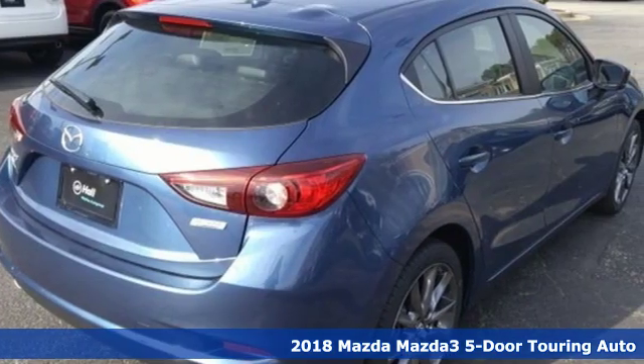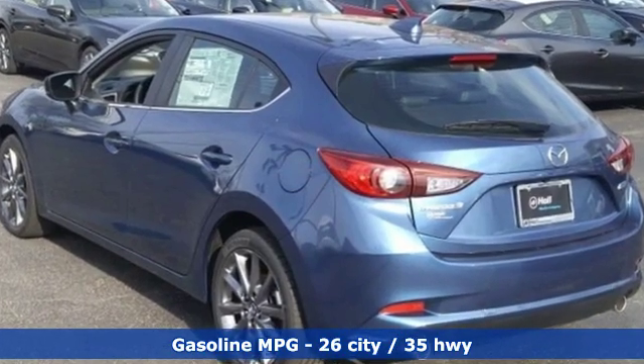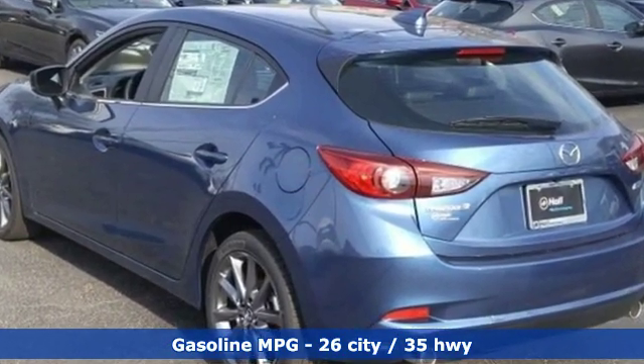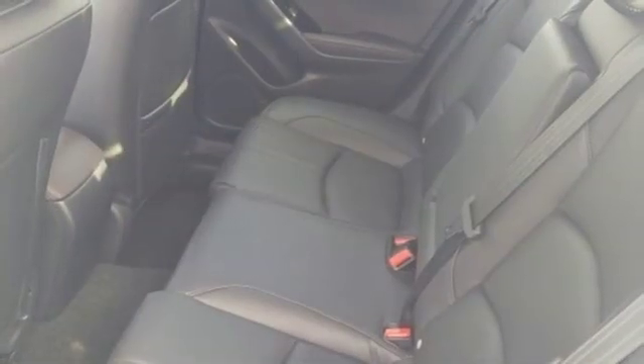It comes with all the amenities you need: external memory control, power-heated mirrors, dual-zone climate control, auto-dimming rear-view mirror, and doors and push-button start proximity key.